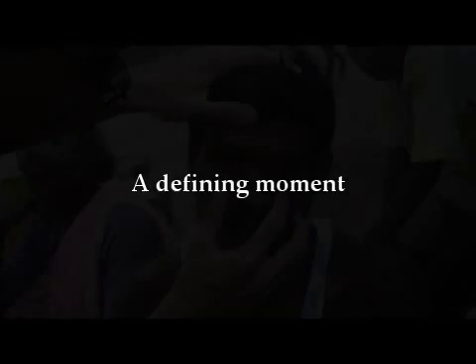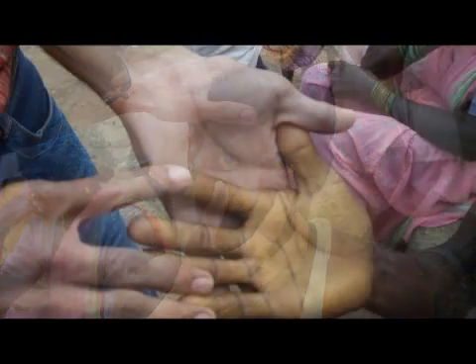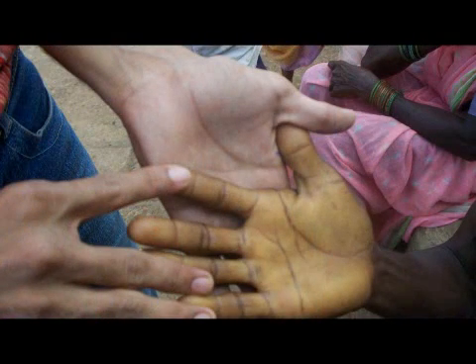This is a memory I'll always have with me. He had severe jaundice — his eyes were yellow, his skin was yellow — and he looked like he needed to go to the hospital immediately. He was there with his wife and grandmother, who were really anxious, and they asked us what to do because they knew we were medical personnel from our association with SEARCH. In that moment, I really felt like I was contributing.